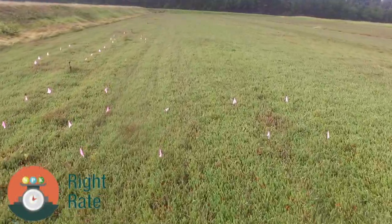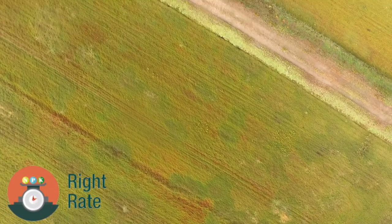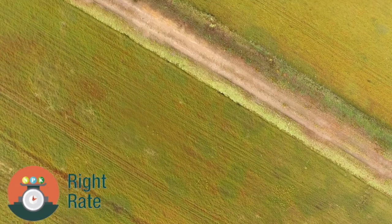Growers consistently monitor the health of their bogs. This year, heavy rains broke everything loose, yielding a lot of growth, and less fertilizer was needed than in years past.